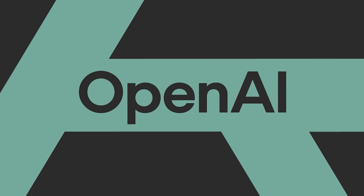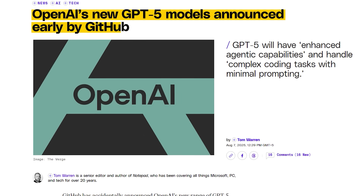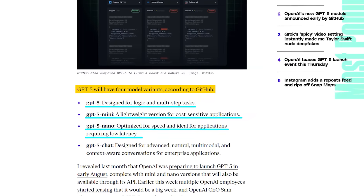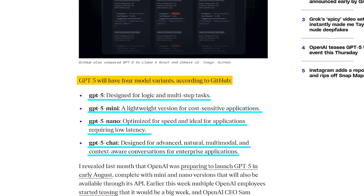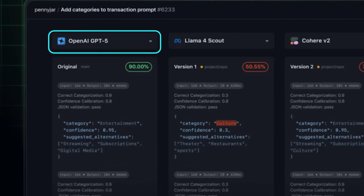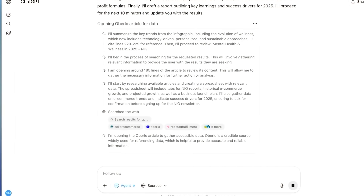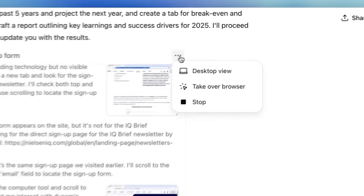By the time this video goes live, GPT-5 will most likely already be out. OpenAI had been teasing it for days, and then GitHub accidentally leaked the whole thing early. There are four versions: GPT-5 for advanced reasoning, GPT-5 Mini for lightweight setups, GPT-5 Nano for ultra-low latency, and GPT-5 Chat tailored for rich multimodal conversations in enterprise tools. The leaked post also mentioned these models can handle complex coding tasks with minimal prompting and include enhanced agentic capabilities. We'll cover GPT-5 in more depth once we've had a chance to test it ourselves. For now, it's clear OpenAI is aiming to push things further on reasoning, speed, and flexibility.